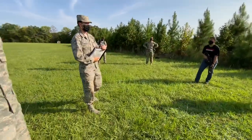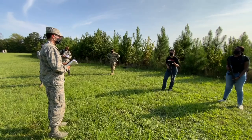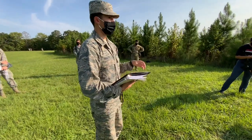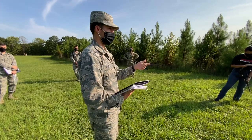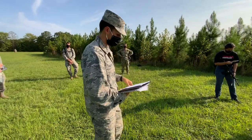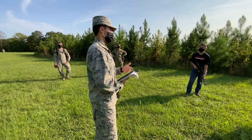Who can tell me what a 9-line medevac is? It's the process to notify headquarters or medical personnel that there are severely injured people, so they can respond and assess the situation. Breaking it down line by line: Line 1 is your location at the pickup site — be as specific as possible, such as grid coordinates 33.88, -83.35, or a description like 500 meters northwest of a known landmark. Line 2 is radio frequency and call sign — for example, Viper One, channel three.